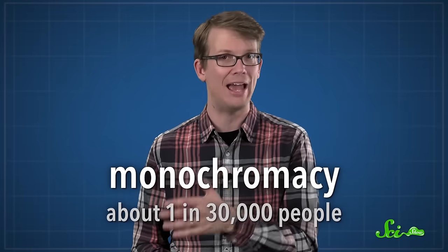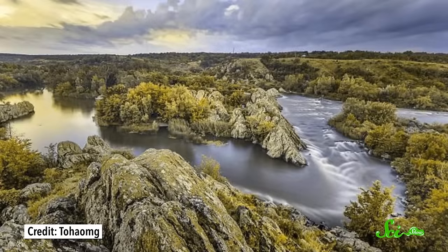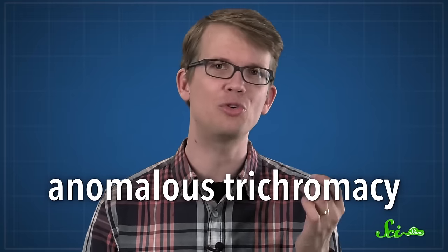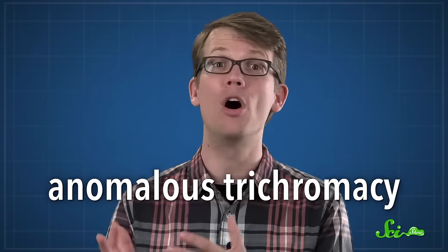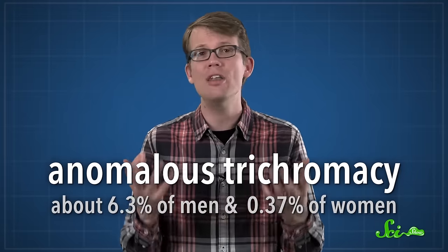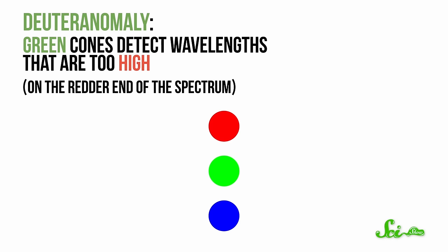Only about 1 in 30,000 people have monochromacy. There's also dichromacy, where one type of cone is missing. Where someone is missing all of their green cones, for example, they see the world in just blues and yellows. But it's a lot more common to have what's known as anomalous trichromacy, where you have all three cones, but one type gets activated by the wrong wavelengths. About 6.3% of men and 0.37% of women have anomalous trichromacy, and in the vast majority of those people, it's their red or green cones that are affected, which is why most colorblind people confuse green and red. In deuteranomaly, the green cones detect wavelengths that are too high, so on the redder end of the spectrum.